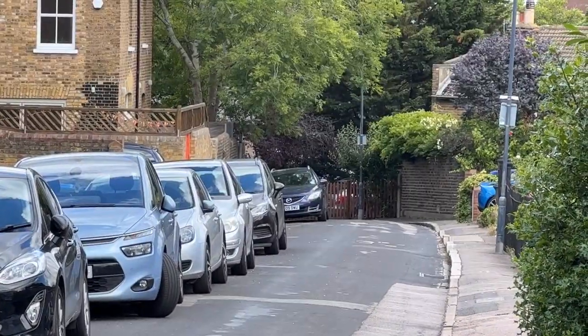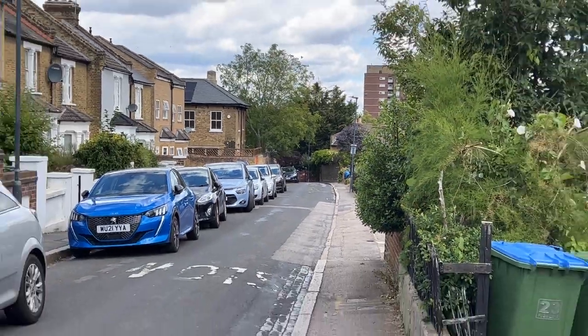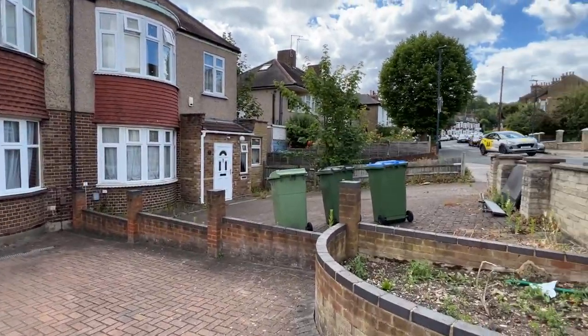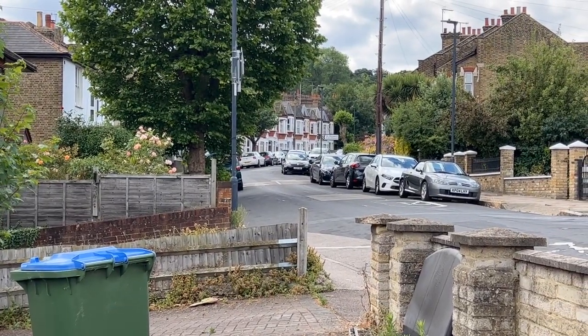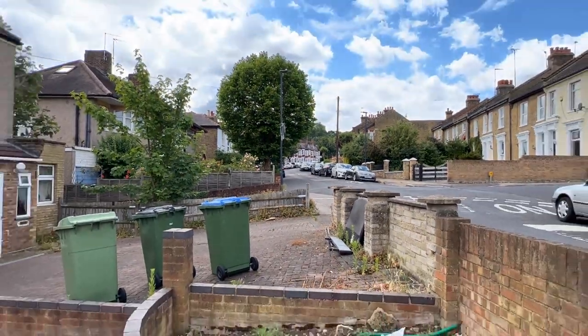Literally at the end of this road here is Plumstead Common Road, so you're very close to the shops and buses. You've got Shrewsbury Park just a bit further up the road — if you look up in that direction where those Victorian houses are, just a little bit further up on the left-hand side you've got Shrewsbury Park, which is really nice to walk around in.